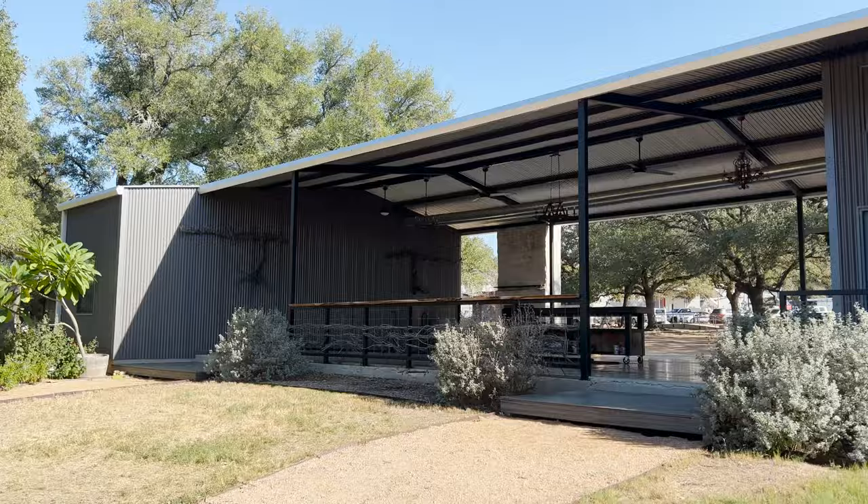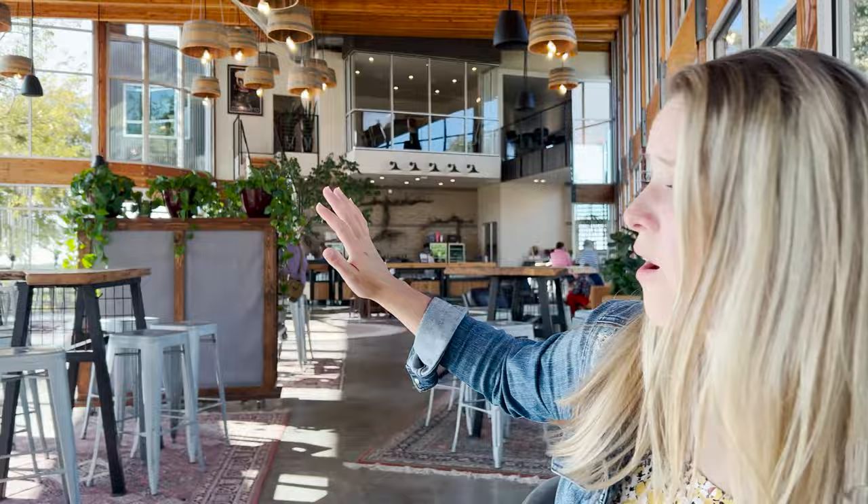We're here at William Chris Winery — absolutely beautiful property. This tasting room is gorgeous; you're looking out all these glass windows and you can see their vines out in the back. It's a nice setting to have a little Texas red.